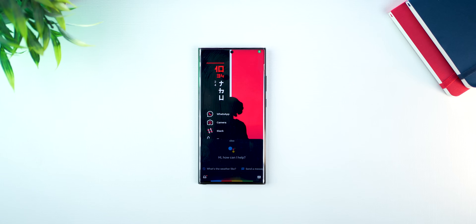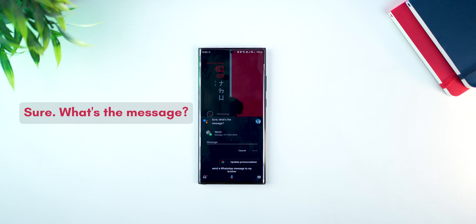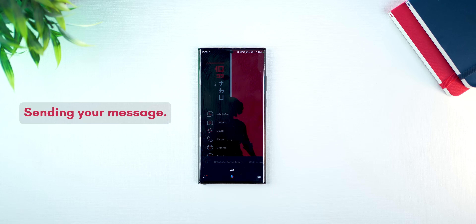Hey Google, send a WhatsApp message to my brother. Sure, what's the message? Let me know if it looks good. Sending your message. So yeah, the next time you're driving or commuting or you're out for a run, you don't have to take your phone out to send a WhatsApp message.